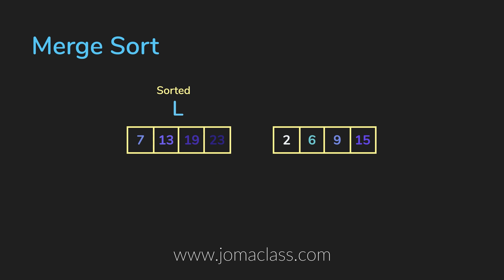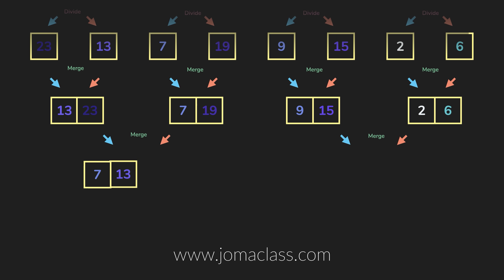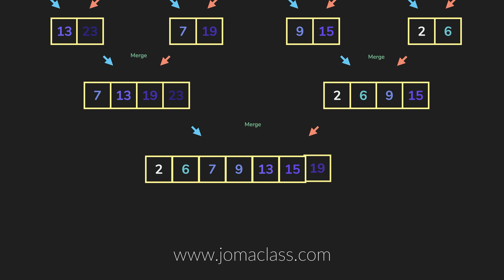If you don't understand Merge Sort, there's a Merge Sort video on jomaclass.com in the Data Structures and Algorithms course. We make it really easy to understand with intuitive animations to visualize the algorithm. Okay, plugging that just made me 150 bucks — I won't go hungry today.